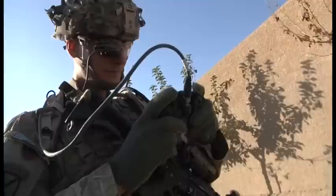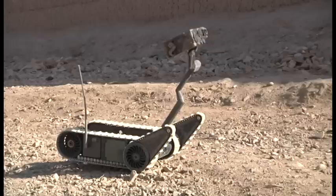When reconnaissance is required in a tight area, the Small Unmanned Ground Vehicle, or SUGV, is used. The tank-like robot is compact enough to be carried or driven into hard-to-reach places or locations too risky for service members. The SUGV uses cameras to look around blind corners and observe threats from a safe distance.